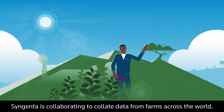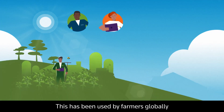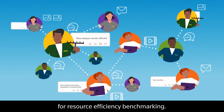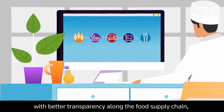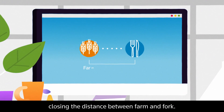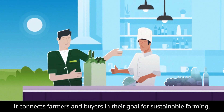Syngenta is collaborating to collate data from farms across the world, which has been used by farmers globally for resource efficiency benchmarking. Technology can provide consumers with better transparency along the food supply chain, closing the distance between farm and fork, connecting farmers and buyers in their goal for sustainable farming.